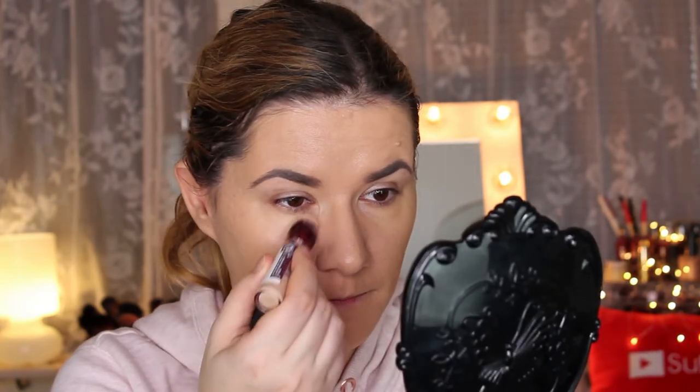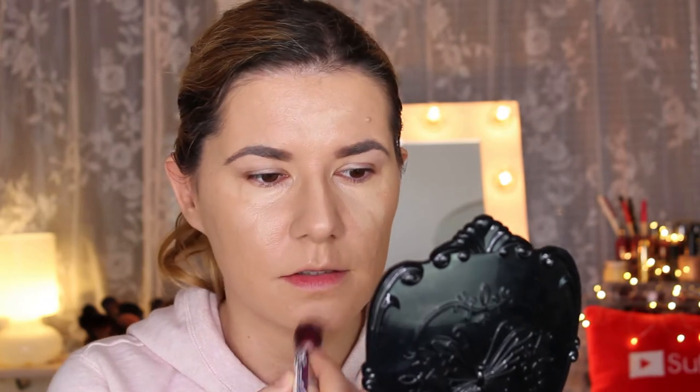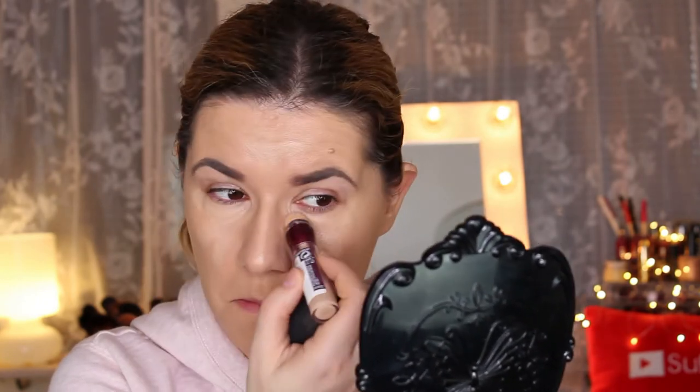Now that my foundation is on, I go in with concealer. I don't like to put a lot of concealer because it makes the look heavy and cakey, so I take just a little bit under my eyes and a little bit on any spots, then blend it in with my beauty sponge.